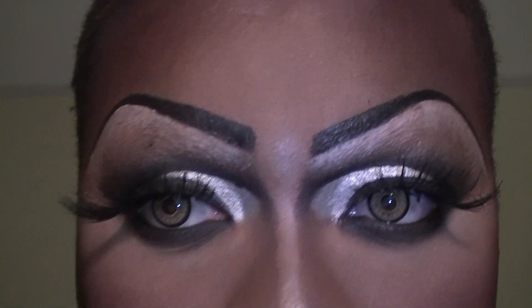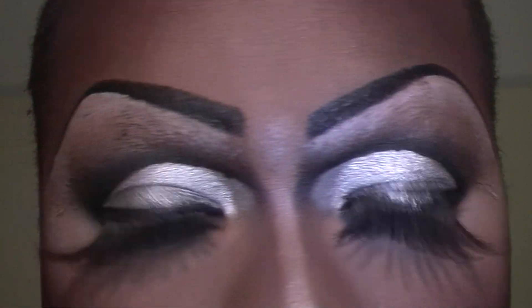Let me zoom in so y'all can really see. Y'all see I have the crazy lashes, my nose is contoured, I'm highlighted, my waterline is black, and underneath the eye is black. So pretty much it's a normal cut crease look, drag brow.